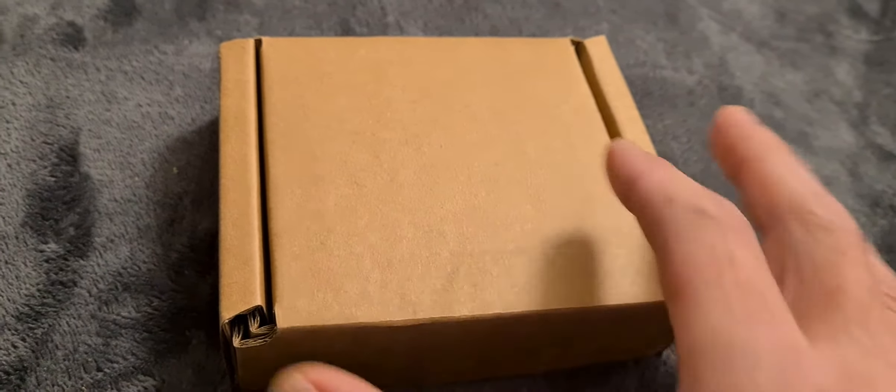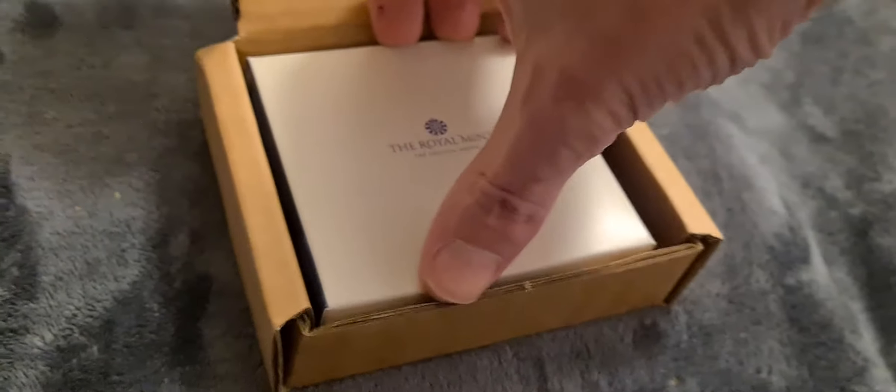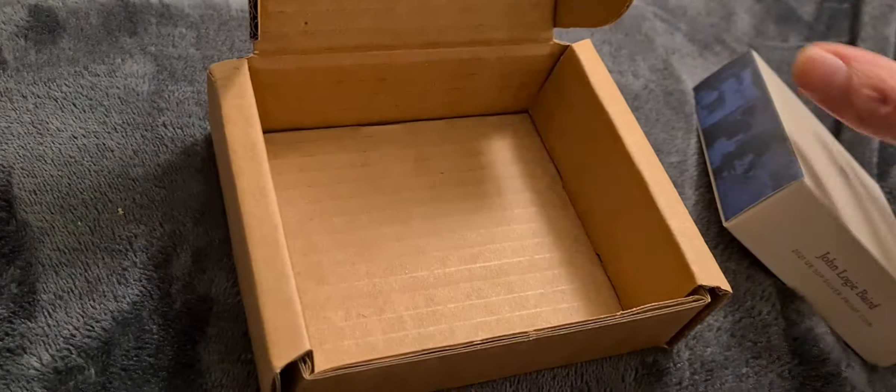Let's have a look at what has arrived today. You'll recognize the box straight away - it's your standard Royal Mint silver proof 50p box. The code is UK21LBSP - that's a United Kingdom coin, 2021, Logie Baird silver proof, minted and packaged on the 28th of April 2021.